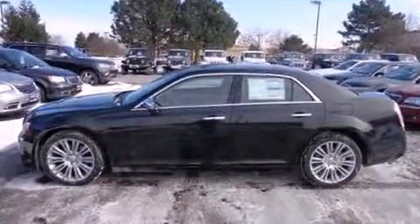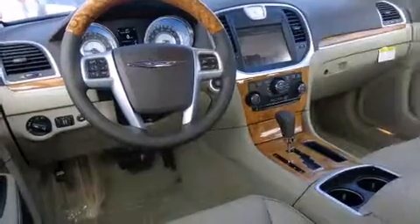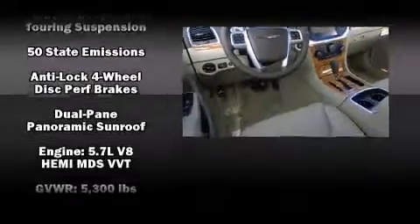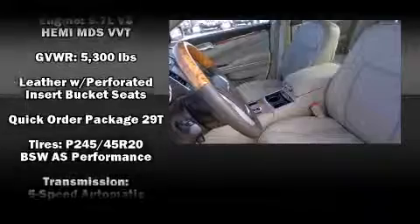Rear passengers enjoy the seat heating functionality, keeping them warm during the winter months. Safety equipment has been integrated throughout, including head curtain airbags, anti-whiplash front head restraints, a security system, and four-wheel disc brakes with ABS.